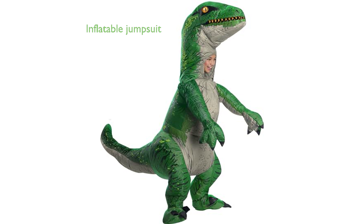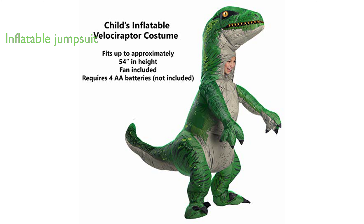The costume is a long-sleeve inflatable jumpsuit that fits children up to approximately 54 inches in height, and it also includes a zipper for easy wear and removal.